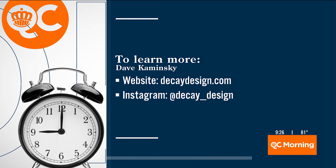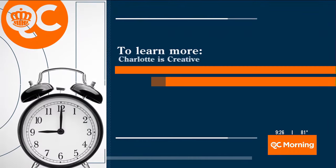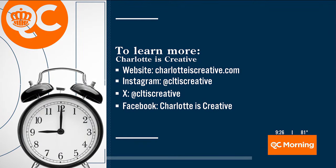You can go ahead and visit the website or follow them on Instagram. Sometimes the decision is being made for what beer to choose for the weekend because of that cool label. Of course, you can follow our friends Charlotte is Creative on their website, Instagram, and X. We'll see you next time. Thank you so much.